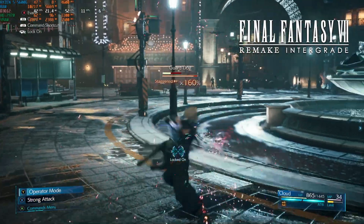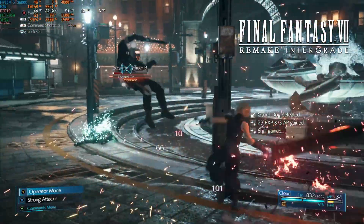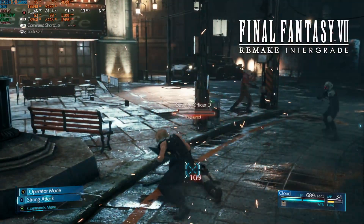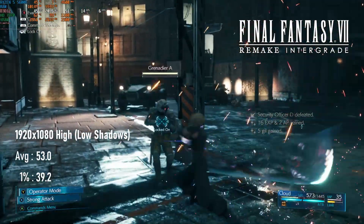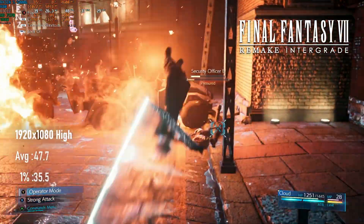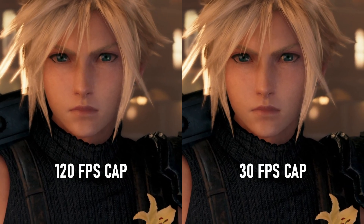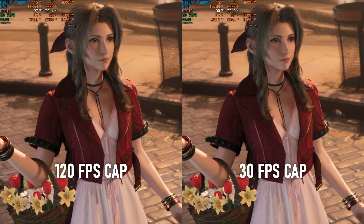The PC port of Final Fantasy VII Remake runs with non-optional dynamic resolution scaling and an FPS limiter with a mind of its own. The HD 7970 can deliver a decent enough experience, though dropping shadows to low was necessary to keep things running without hitches. With the FPS limiter at its maximum of 120, the 7970 manages a 53fps average with 1% lows just below 40. Leaving shadows at high drops both figures by a couple of frames, and during certain cutscenes things get pretty stuttery. Dropping the frame limiter to 30 reduces the GPU's reliance on dynamic scaling, making the image appear noticeably sharper in some scenes.